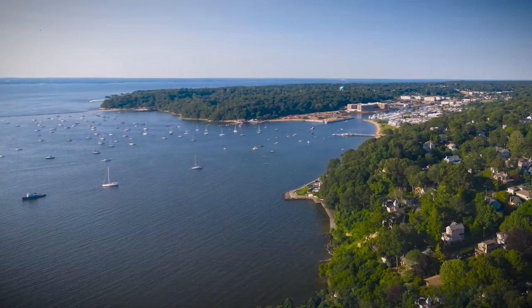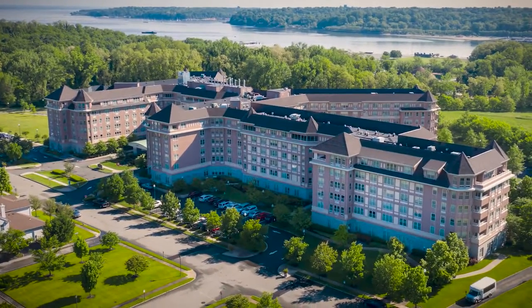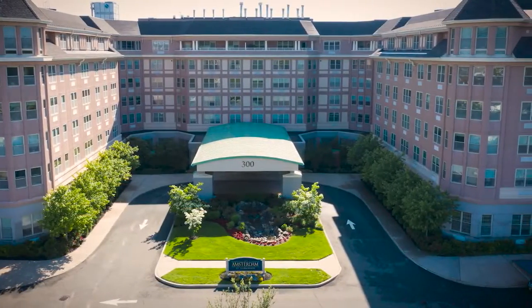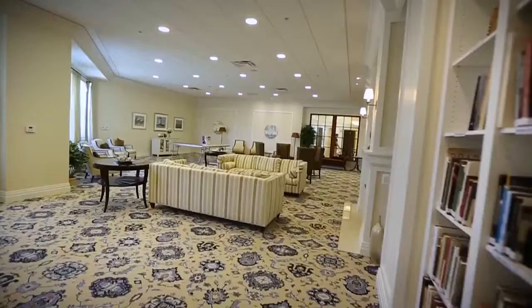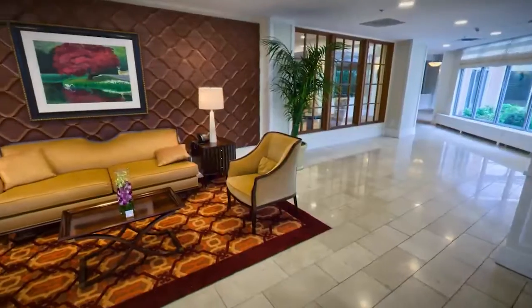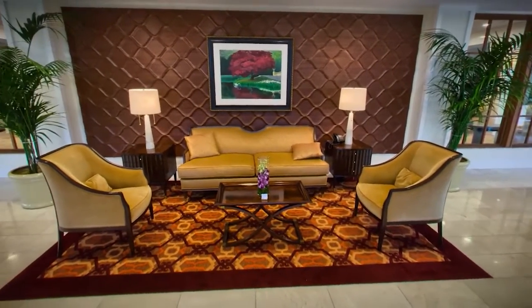Nestled in Long Island's North Shore, less than half a mile from Hempstead Harbour, is the Amsterdam at Harborside, a premier continuing care retirement community for active and independent adults. The Amsterdam offers maintenance-free living, the finest in amenities, and the security of life care in an atmosphere that feels like home. Today, we'd like to give you a tour of our vibrant and active independent living community.